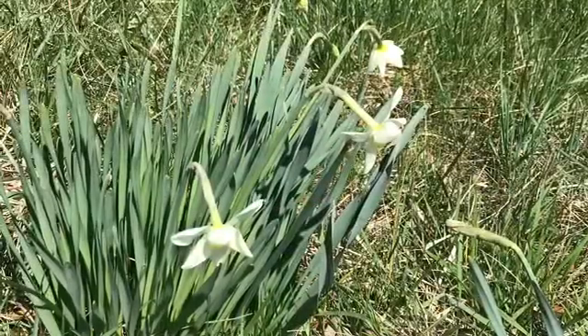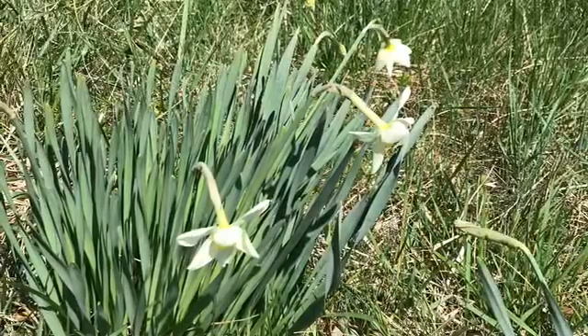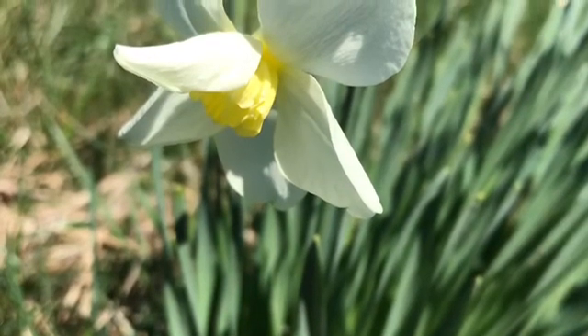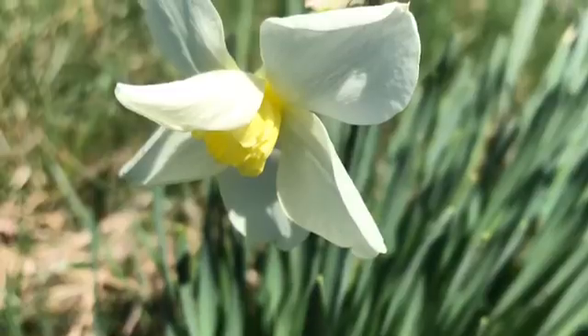Okay, so these are some daffodils. They're popping up all around a lot of the paths we have through our neighborhood and around the school and things like that. They are just beautiful with those white petals and yellow right in the middle. I love them.